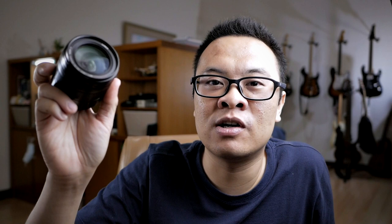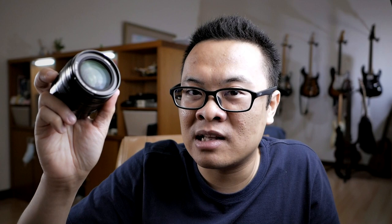The second problem with the 14-140mm is the lack of large aperture. This lens only goes to f5.6 at 140mm and f3.5 at 14mm — it's not large enough. So if you encounter a low light situation, this lens might not cut it and you'll need another lens with a larger aperture.